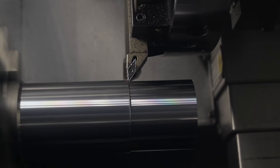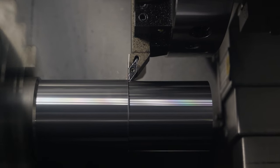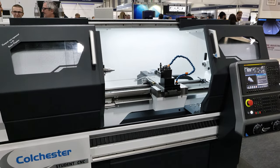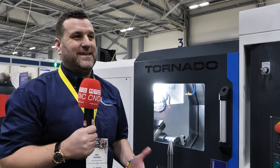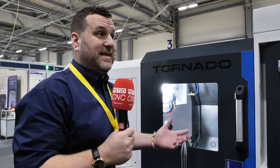I'm Ben Warren, Area Sales Manager for Colchester Machine Tools, and we're at Southern Manufacturing this week showing our latest CNC machines. We've come to show off our latest machines: the Student CNC, the Tornado range, and also the new Storm range, and it's going very well. We brought machines because it's obviously better to see them physically. It's all very well talking about them and seeing pictures, but I think visitors get to understand the build quality and aesthetics of the machine in the flesh — that's far better than looking at a digital picture.